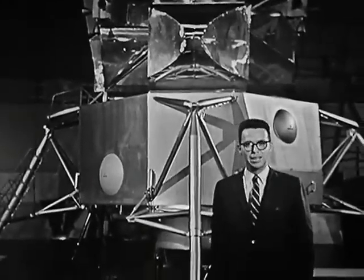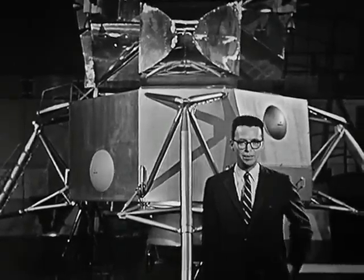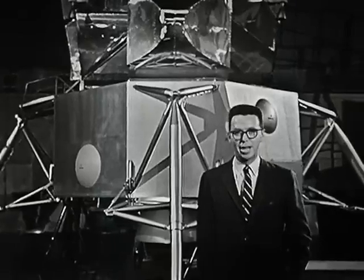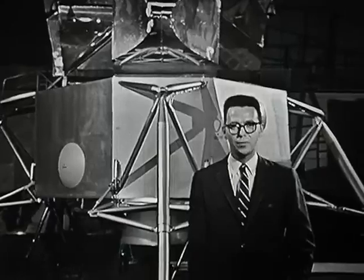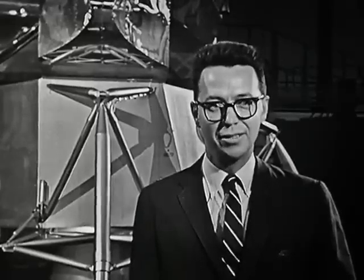The first landing of this LEM on the moon will certainly be one of the brightest chapters in the relatively short history of manned space flight. But in a broader sense, it's only a continuation of man's age-old desire to fly — a quest that has tantalized him for centuries. Leonardo da Vinci, who visualized man's flight 500 years ago, experienced the same fever when he wrote: 'For once you have tasted flight, you will walk the earth with your eyes turned skyward. For there you have been, and there you long to return.' This is John Fitch, MIT science reporter.